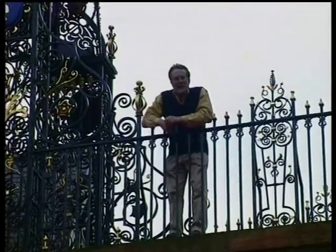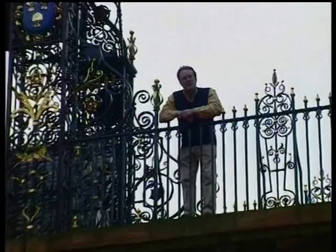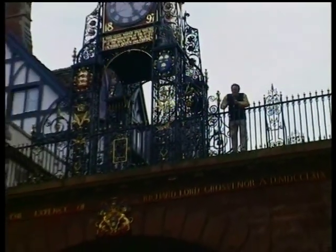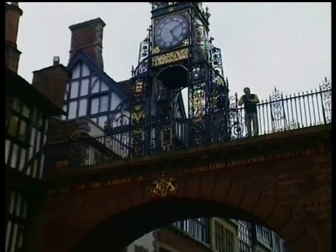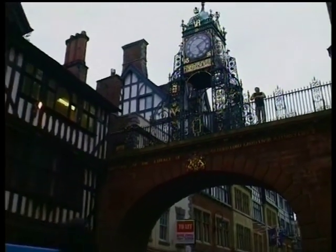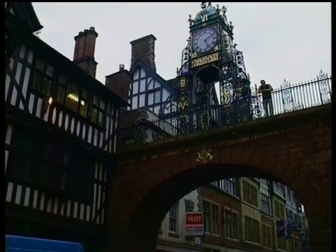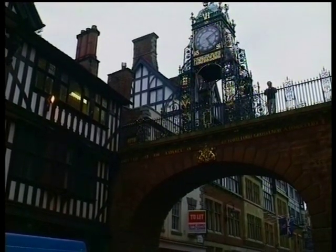The only way to see this magnificent clock properly is from the street. If you want a clock like this for your conservatory or your back garden, I'm afraid it's not for sale. But I know a man here in Chester who's got a hundred clocks for sale, and we're off to see him now. It's Anthony Bennett, and he's at Phillips.